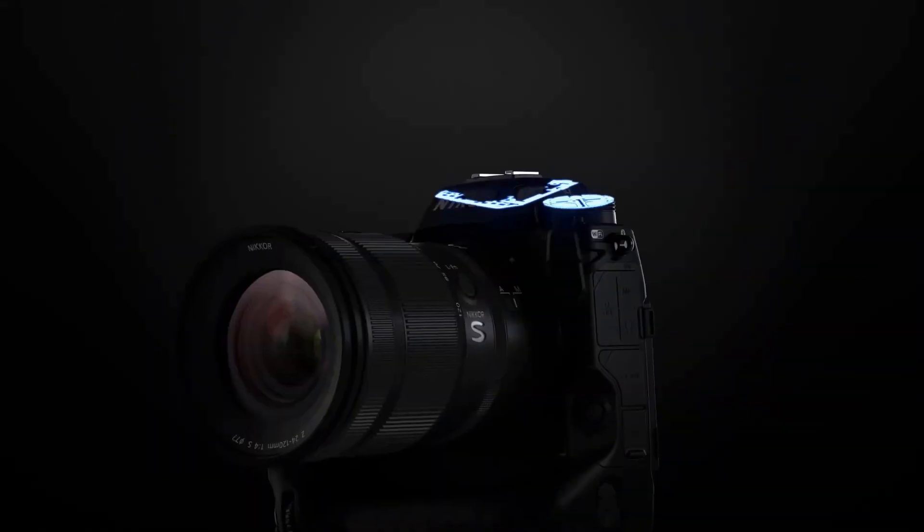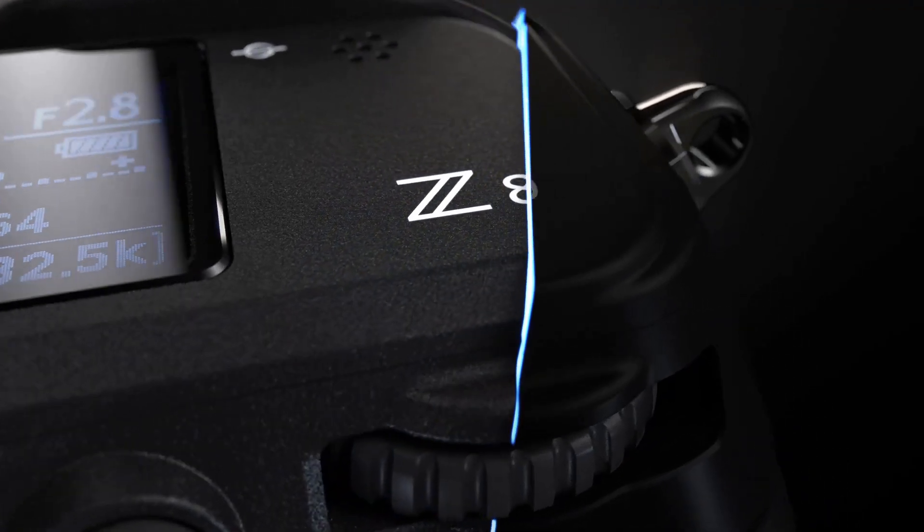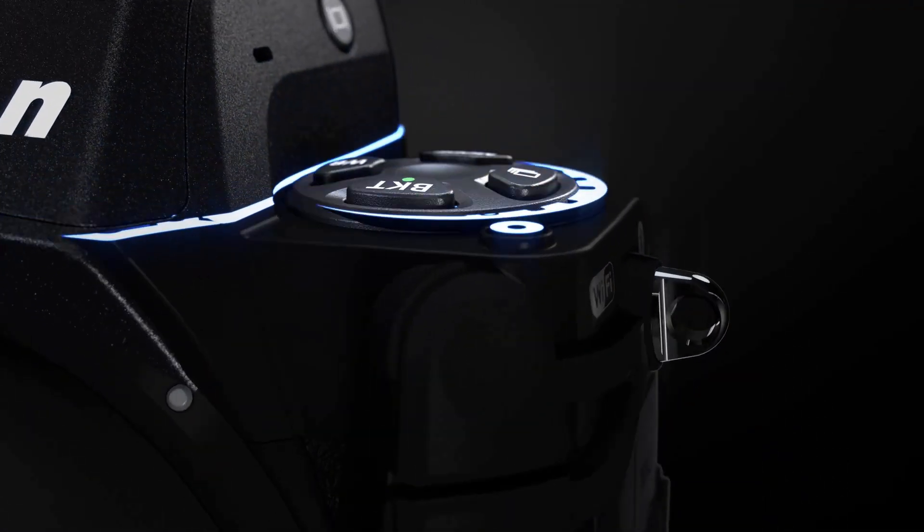Hey guys, welcome back to our channel. Today I have some amazing news for you. Nikon has just dropped a bombshell and announced the Z8, an 8K monster that's even better than the Z9 in some ways.